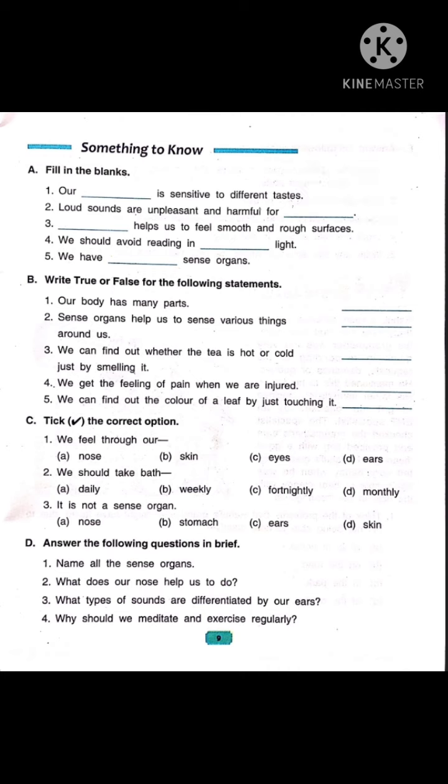Now let's read fill up number 2: loud sounds are unpleasant and harmful for dash. Children, it is pleasant to listen to soft and gentle sounds. We hear with our ears. So the answer is: loud sounds are unpleasant and harmful for ears.